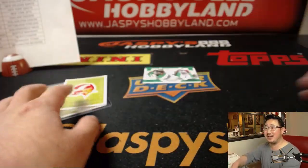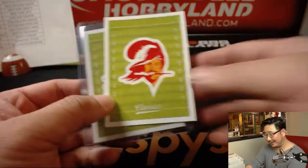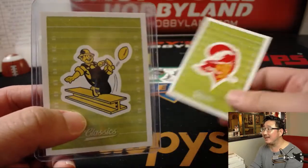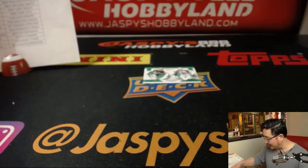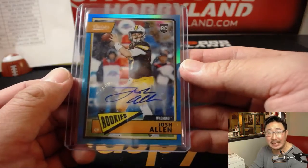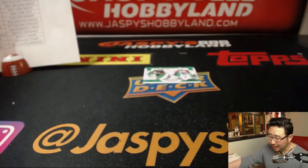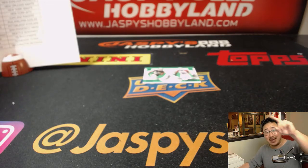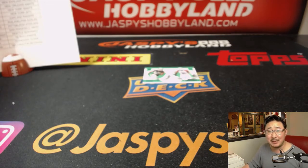We learned a lot about this smarmy guy and this tough guy right here today. We got a nice Josh Allen hit out of three. I'll be on Twitter at jazzpiecehobbyland, Instagram at jazzpiecehobbyland, and I'll see you next time on jazzpiecehobbyland.com. Thanks everybody — we'll see you next time. Bye-bye.